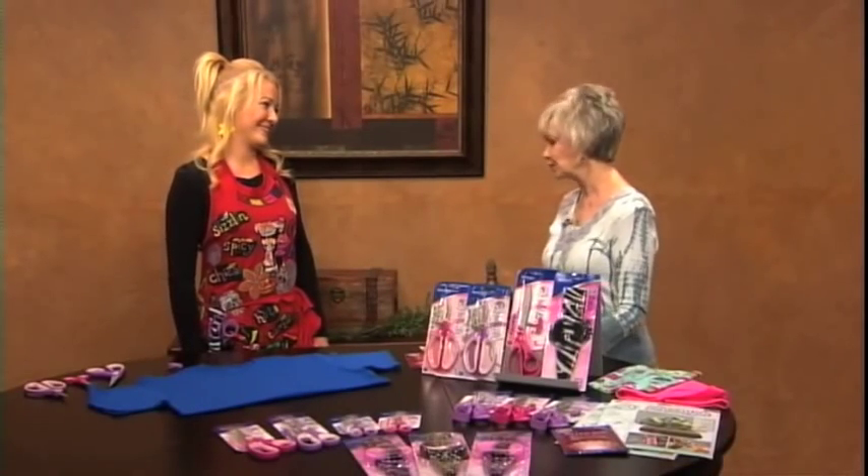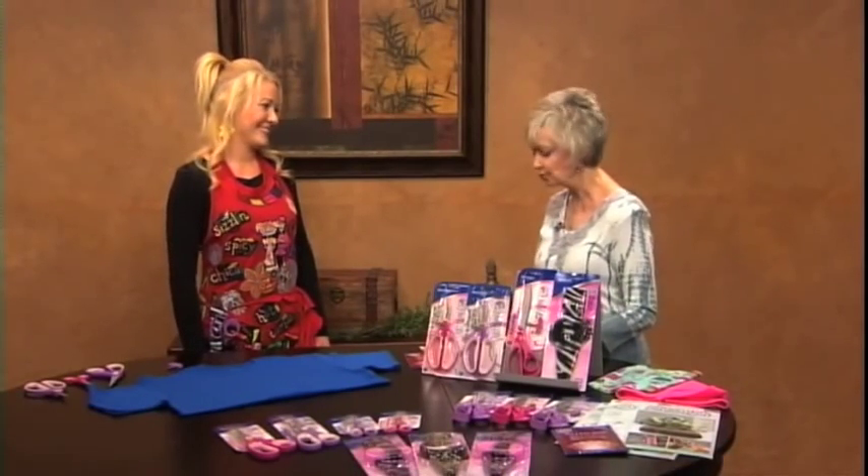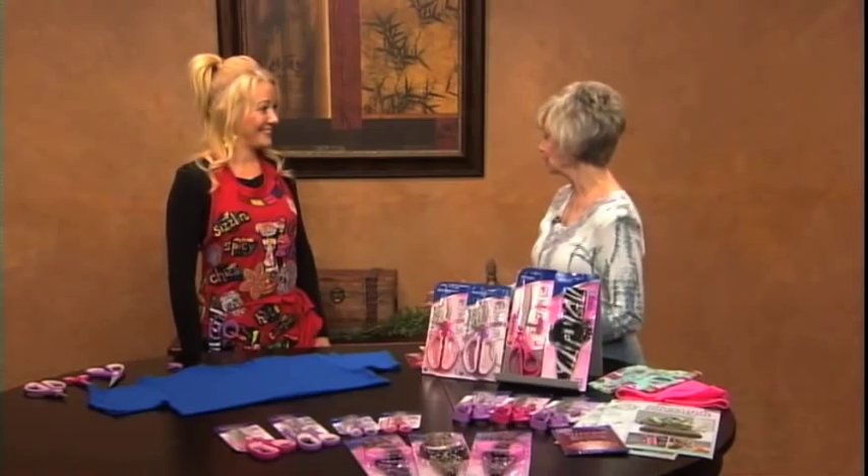Marissa, it's always so nice to have you come. I always like the projects that you bring. For one thing, they're usually bright colors, which I tend to like. But let me ask you before you tell us what you're going to make today — how do you come up with new projects to show people?